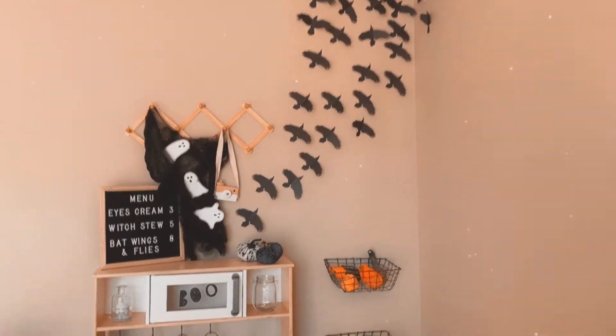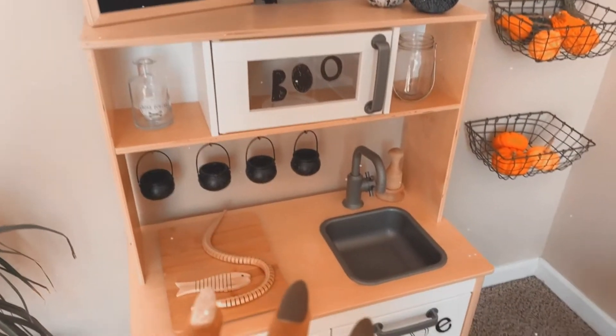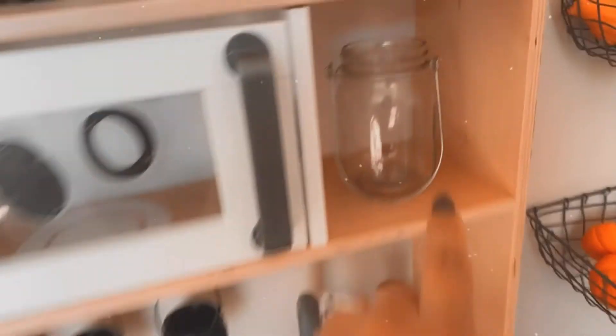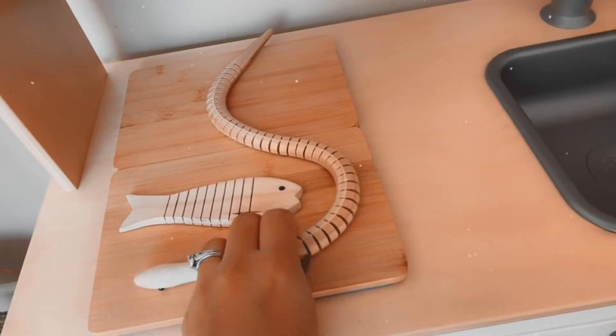Over here in our pretend play area we have our little menu and our updated kitchen. I had a tea light candle in here that we can turn on at night that flickers — that's really cute — and I found these at the Dollar Tree.